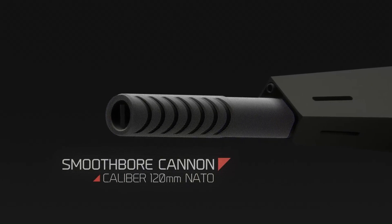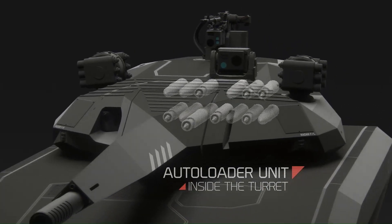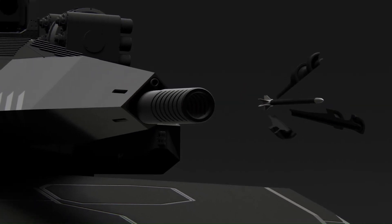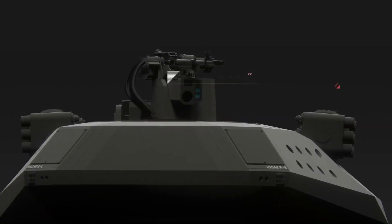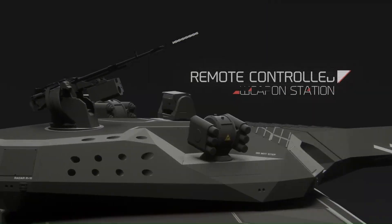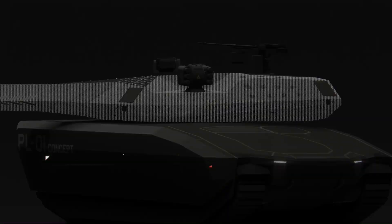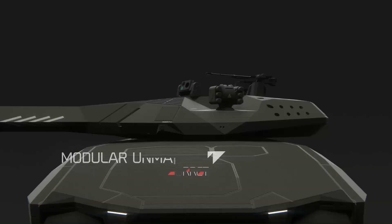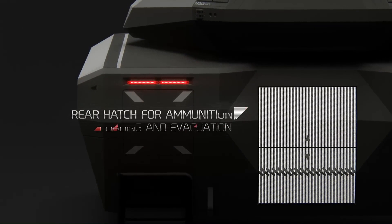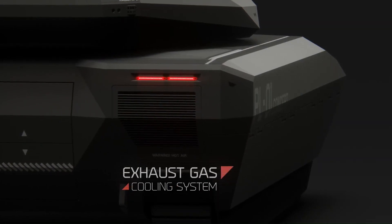It is armed with a 120mm smoothbore cannon capable of firing several types of ammunition including programmable rounds, supported by a coaxial machine gun and optional remote-controlled weapon systems. The PL-01 also features state-of-the-art electronics including an automated fire control system, 360-degree situational awareness, and active protection systems, making it a solution for modern battlefield challenges.